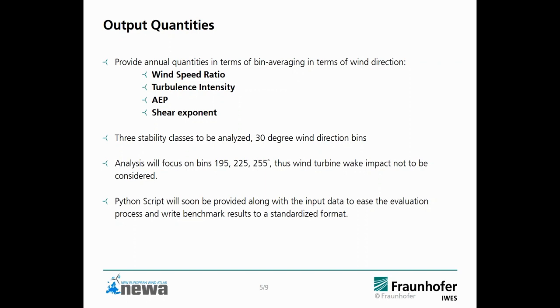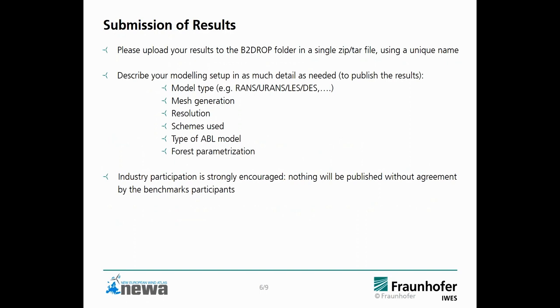However, you are invited to provide also the full wind statistics of all sectors for additional comparison. We will provide a Python script on the server along with the input data to ease the evaluation process and help you write the benchmark results in a standardized format. The submission of results will be in a B2Drop folder as a single zip or tar file. We ask you to use a unique naming and describe your modeling setup in as much detail as possible — model type, resolution, forest parameterization, which is probably important at this site, and the type of model you are using.